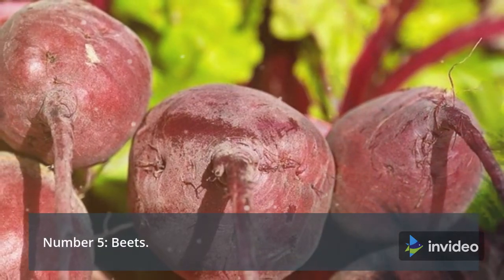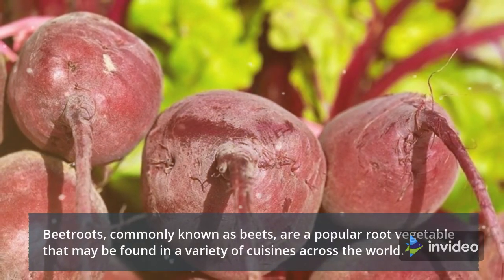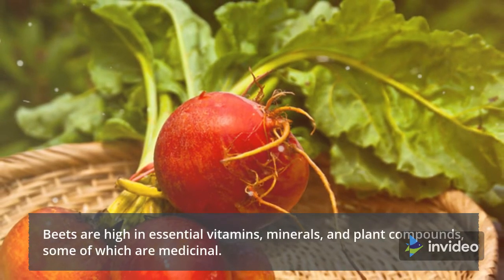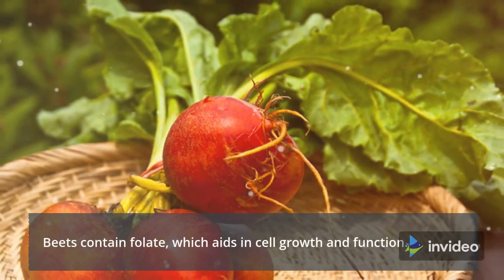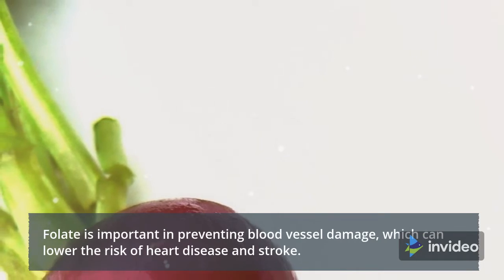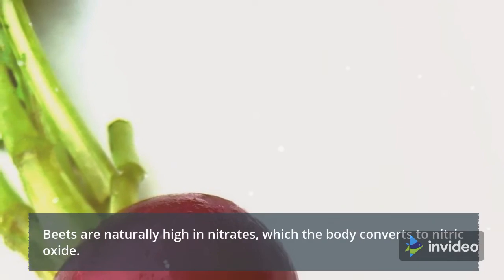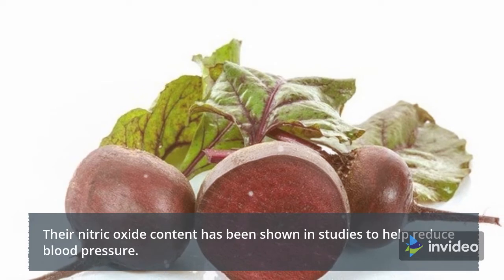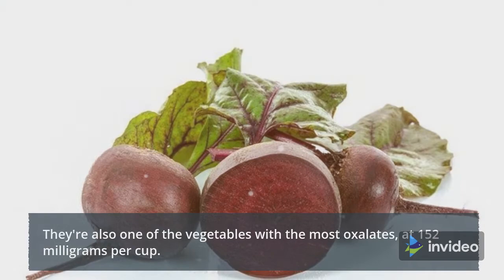Number 5: Beets. Beetroots, commonly known as beets, are a popular root vegetable found in a variety of cuisines across the world. Beets are high in essential vitamins, minerals, and plant compounds, some of which are medicinal. Beets contain folate, which aids in cell growth and function, and is important in preventing blood vessel damage, which can lower the risk of heart disease and stroke. Beets are naturally high in nitrates, which the body converts to nitric oxide, shown in studies to help reduce blood pressure. They're also one of the vegetables with the most oxalates, at 152 mg per cup.